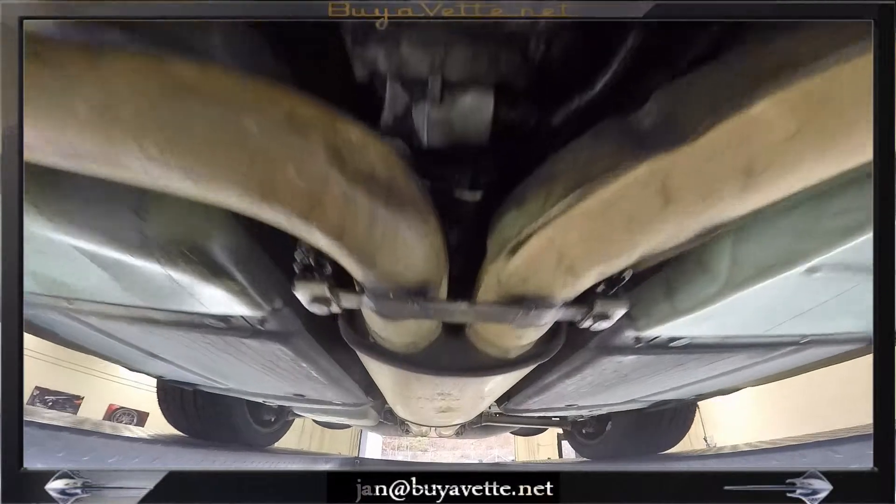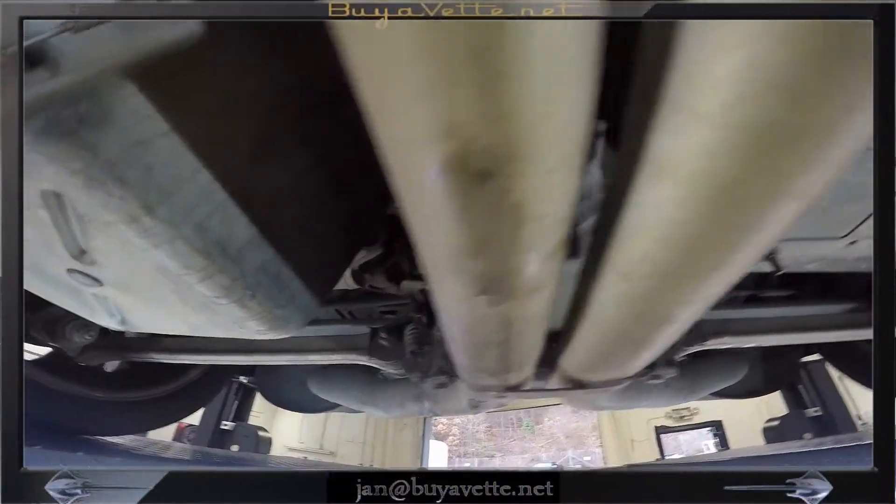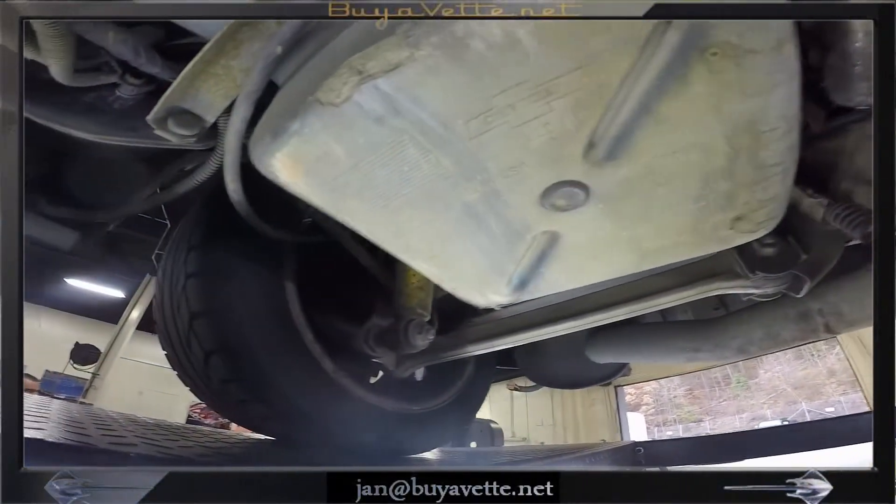Going back toward the rear again, following the exhaust and the bottom of the car, everything looks nice and sharp.